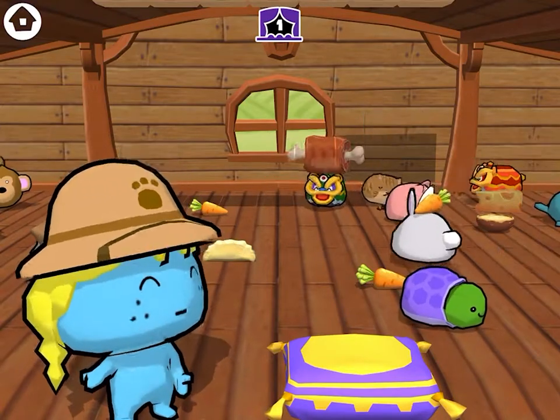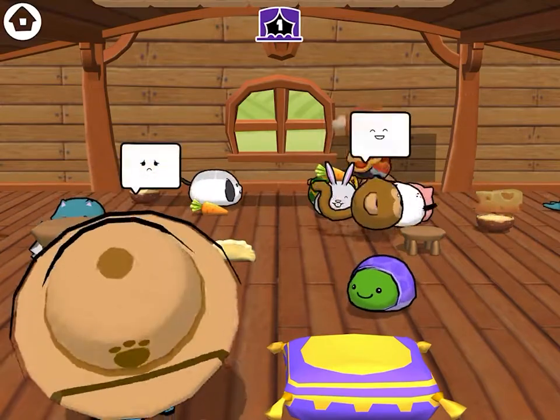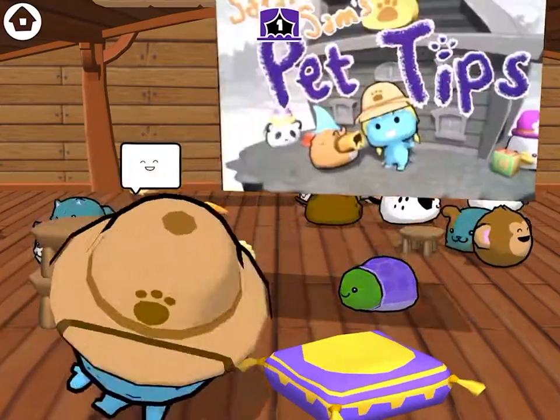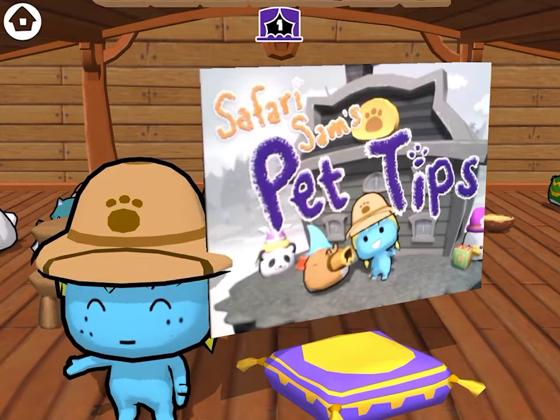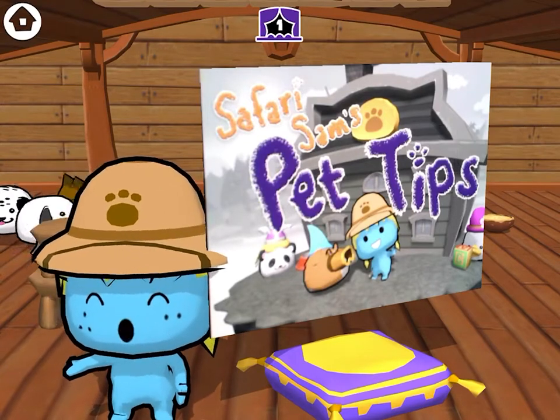With all this time at home, you may find yourself caring for some new pets, and it can get a little hectic. Fortunately, you've got me, Safari Sim, with my Pet Tip of the Week! And they're the best!